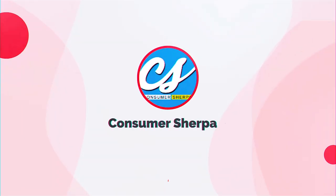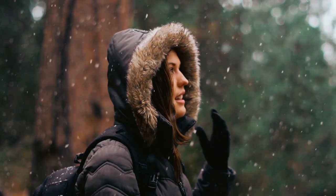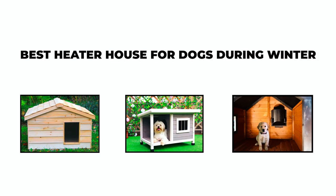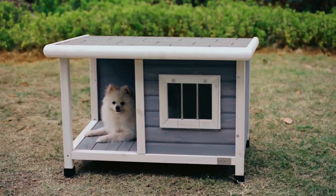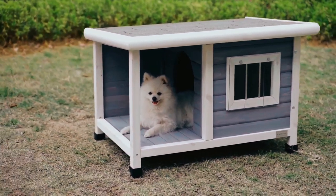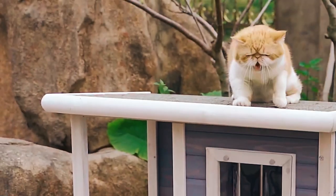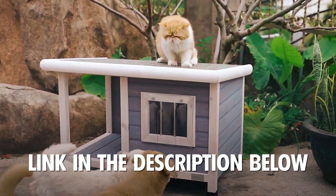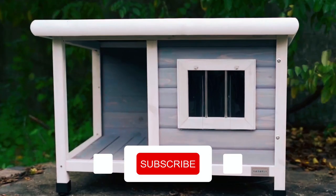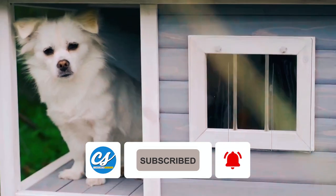Hey guys, welcome back to our channel, Consumer Sherpa. Winter is right around the corner and we should care for our pets. In today's video, we'll be talking about the best heater houses for dogs during winter. Stay with us till the end to help you make a good decision when purchasing a winter-proof house for your dog. Please like and subscribe if you haven't already. Let's get this started.